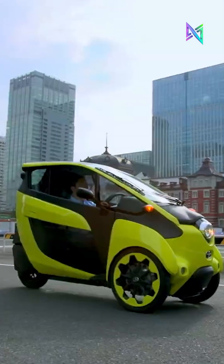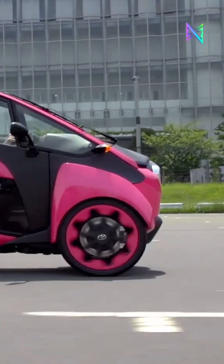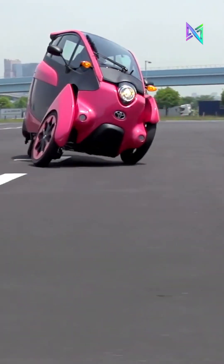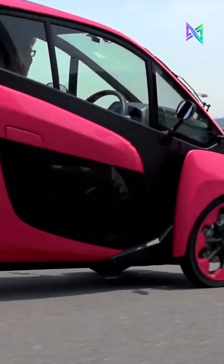The Toyota iRoad is a compact, innovative EV designed for urban commuting. With an active lean mechanism, it tilts like a motorbike for an engaging driving experience. Its three-wheel design and lightweight 300kg frame make it eco-friendly and ideal for navigating congested city streets.